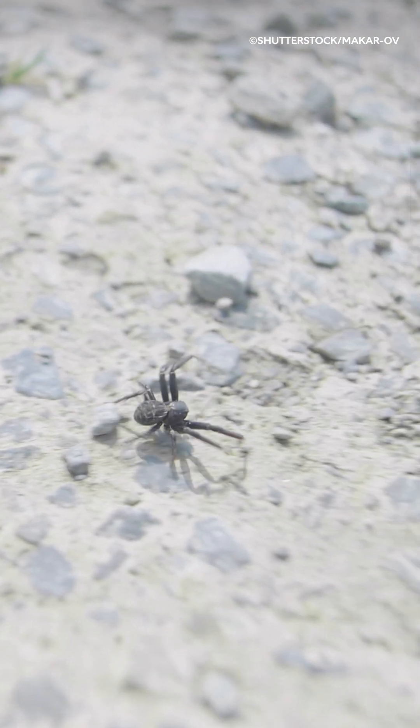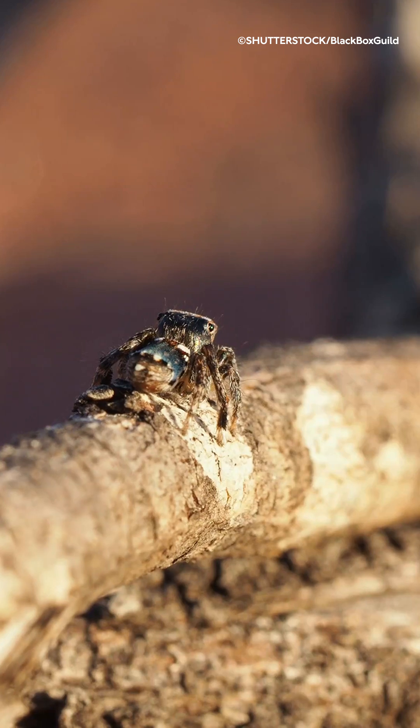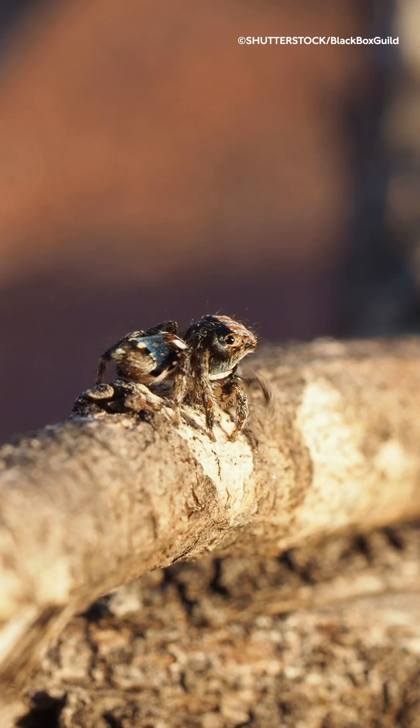Spiders also have muscles which work at low oxygen levels, letting them move quickly for a short amount of time. Some spiders can move as much as a hundred times their own body length in a second.